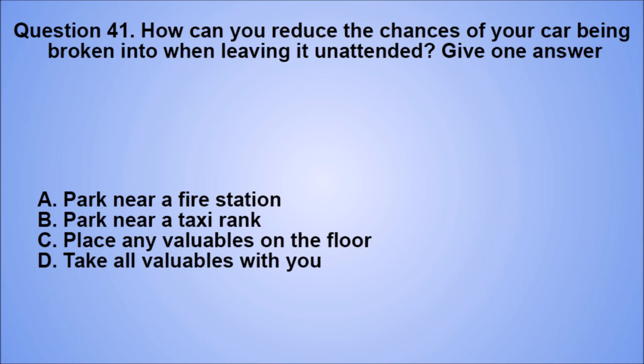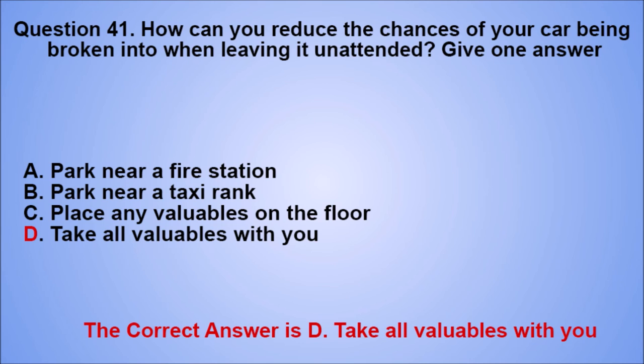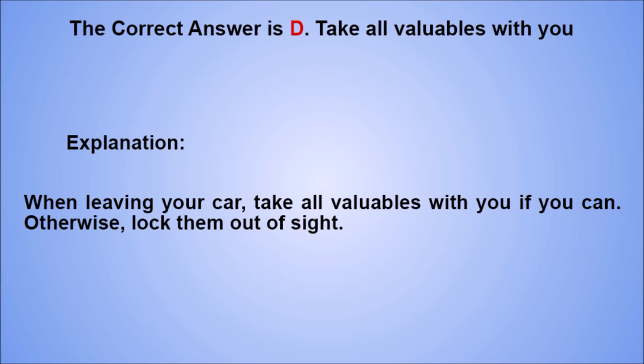Question 41. How can you reduce the chances of your car being broken into when leaving it unattended? Give one answer. A. Park near a fire station. B. Park near a taxi rank. C. Place any valuables on the floor. D. Take all valuables with you. The correct answer is D. Explanation: when leaving your car, take all valuables with you if you can. Otherwise, lock them out of sight.